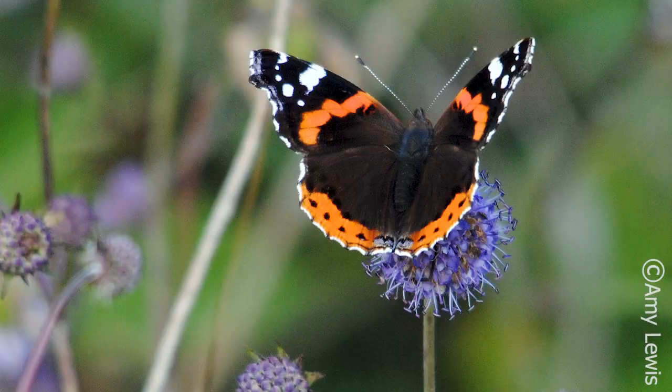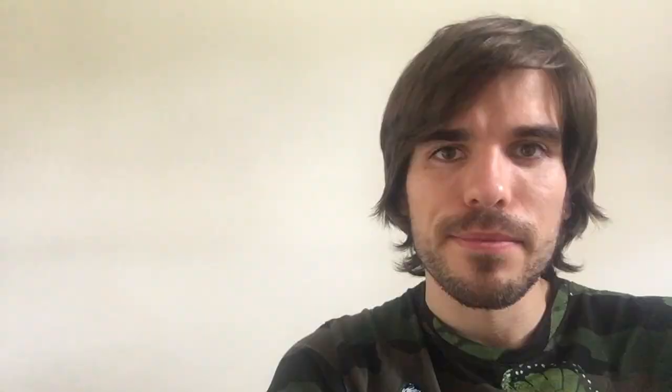Red admirals get their name from this lovely red stripe surrounded by a beautiful velvety black colour, and there are also a few white spots around the upper wing edge. Red admirals are also one of our largest butterflies, so they're a great one to look out for if you're new to butterfly spotting. Towards the end of summer red admirals face a long journey back to the Mediterranean coast and they need lots of nectar from buddleia bushes. If you don't have room for a buddleia bush, leaving out half an apple or a piece of old fruit can also give them the energy they need for the journey.